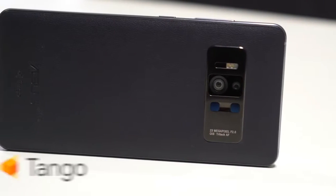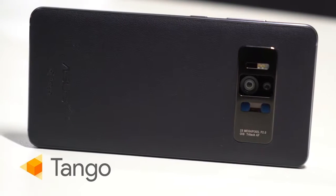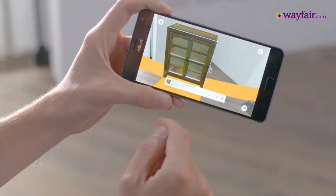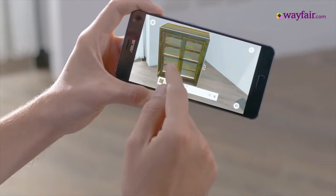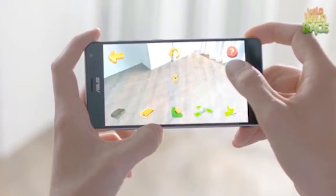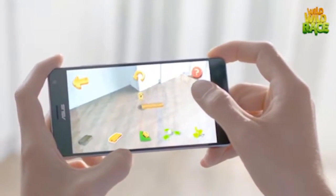The foundation of the Zenfone AR is Tango. Tango is a set of sensors and computer vision software from Google that gives your phone augmented reality capabilities. The ASUS Tricam hardware provides data to the Tango software stack, which in turn powers augmented reality experiences.